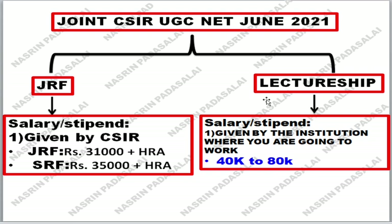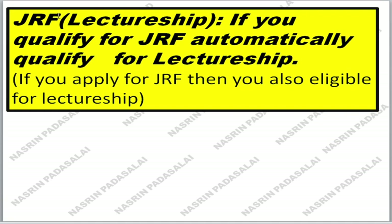If you are an MSc or BSc candidate, you can definitely apply for the JRF portion. Importantly, if you qualify JRF, you will automatically be qualified under Lecturership as well. So you have two options: you can select the path of research, or if you're not interested in research currently, you can take Lecturership. If you apply for JRF, you are eligible for Lecturership also.